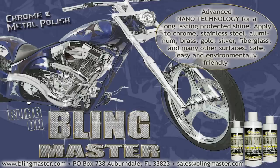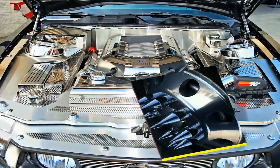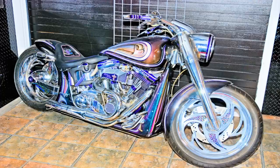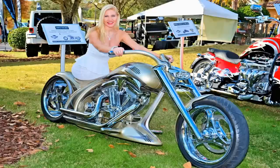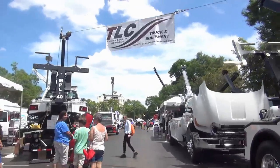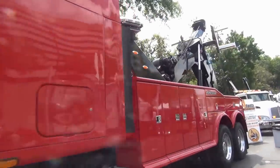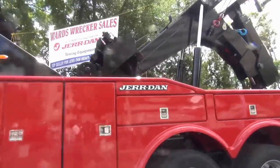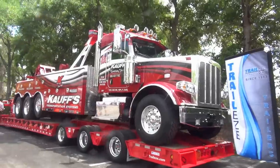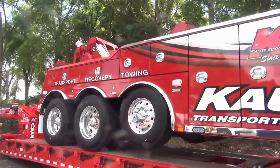Blingmaster Illuminator is a revolutionary chrome and metal polish using advanced nanotechnology for long-lasting protection. It'll clean and polish your faded aluminum and other metal surfaces to a brilliant mirror-like shine. Use it on motorcycles, cars, trucks, boats, or any of those big boys or girl toys. It's Blingmaster Illuminator — look for it on the web at blingmaster.com. Get you some.